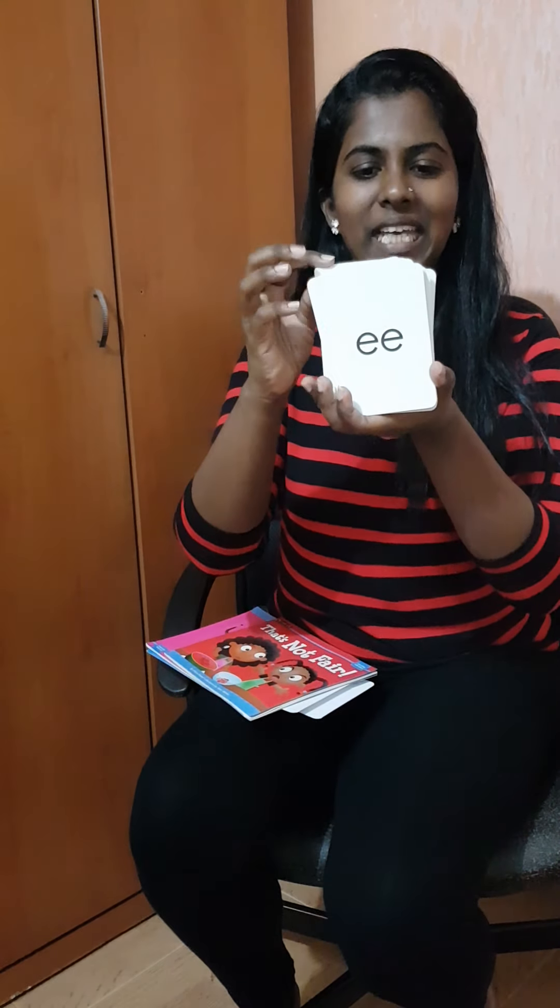ER, like fur — curl yourself. OR, like fork. Remember? We did that. E. B. B. ER, like mother — the ER sound. Teacher. ER at the end. O, like goat. Boat. Awesome.